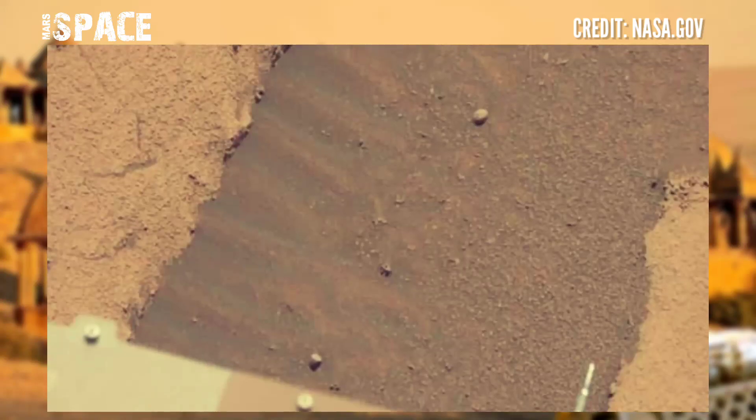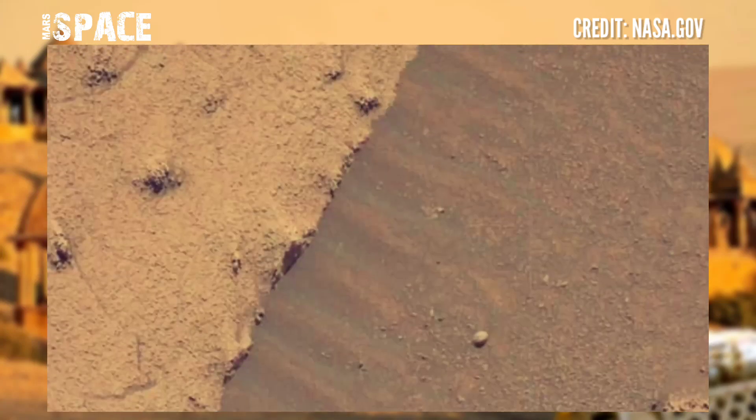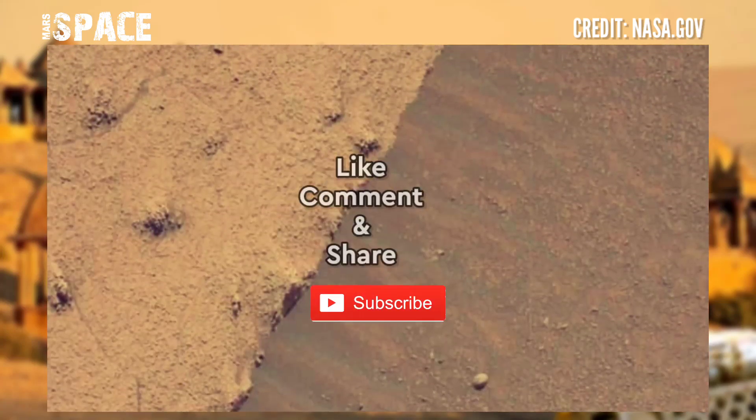I want to explore more, so stay connected with Mars Space. Like the video, share the video with your best friends. Thanks for watching.